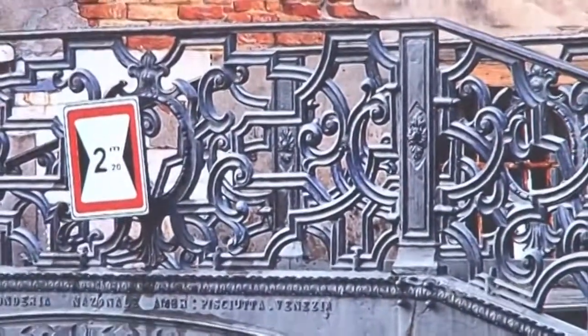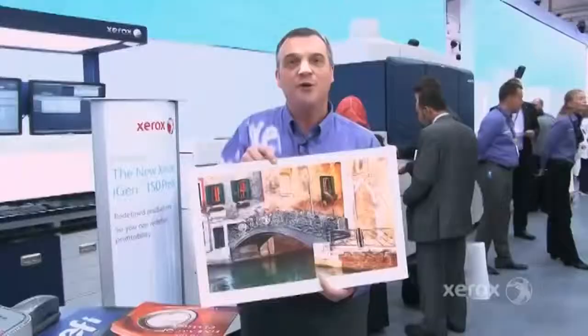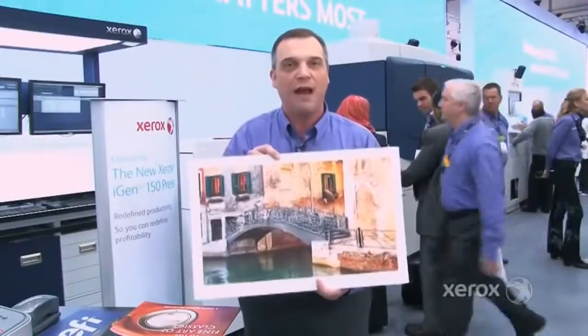So if you look at this particular sample on Mohawk paper, you can see the bridge almost pops out at you in 3D. Our customers are giving us great feedback on it.